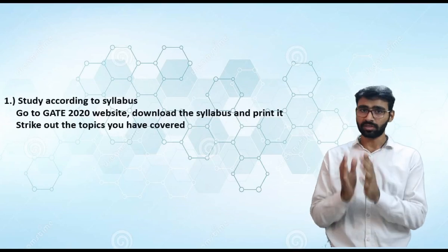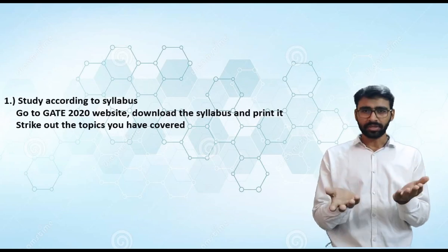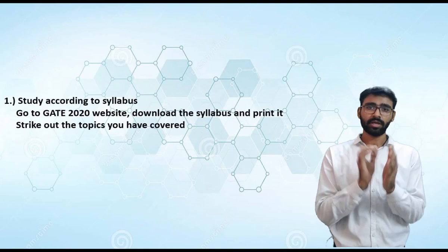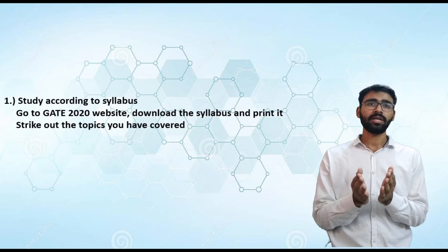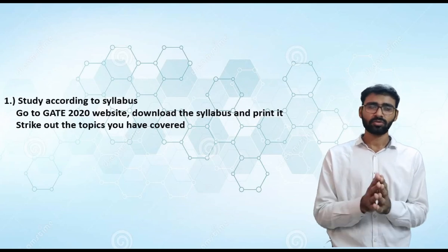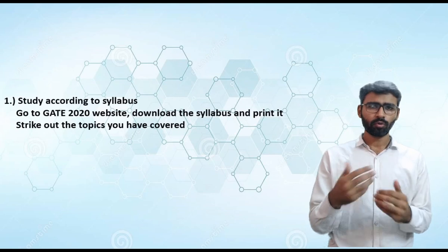The first point is: study according to the syllabus. Go to the GATE 2020 website, download the syllabus for Chemical Engineering, and preferably print it. As you study, stick to the syllabus and strike down the topics you complete with a pencil. I made a mistake — I didn't study according to the syllabus and ended up studying out-of-syllabus topics. So go to the website and download the syllabus.